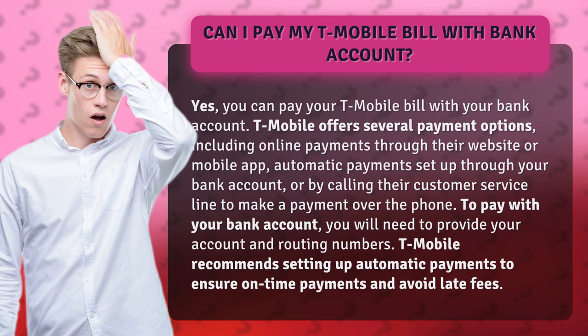To pay with your bank account, you will need to provide your account and routing numbers. T-Mobile recommends setting up automatic payments to ensure on-time payments and avoid late fees.